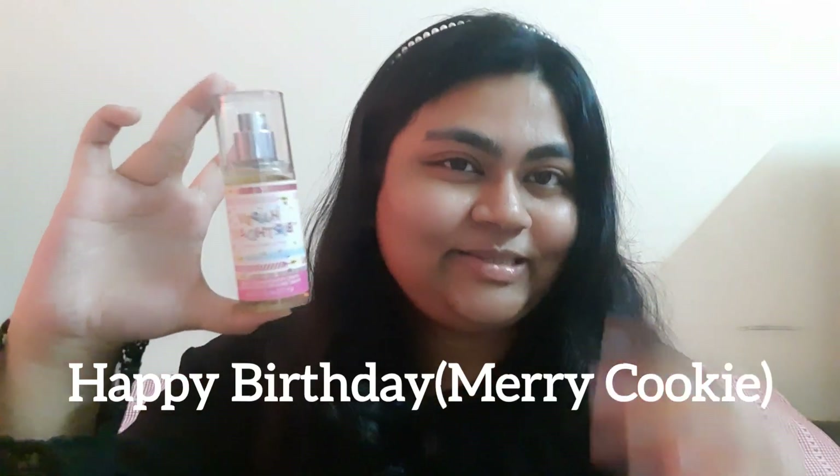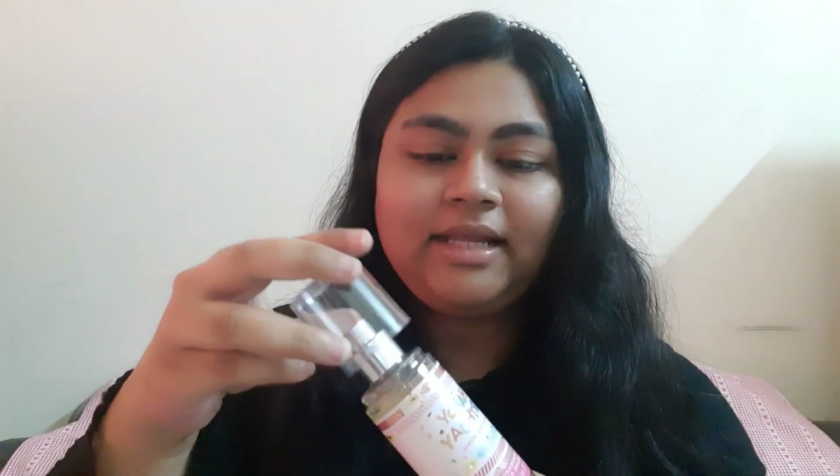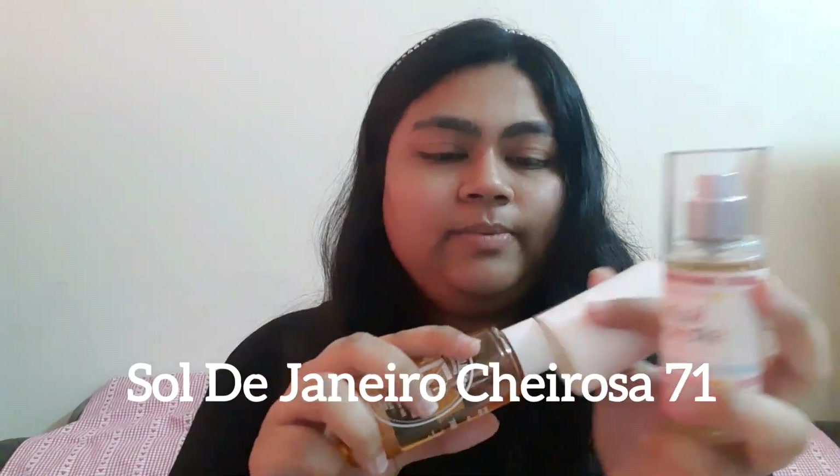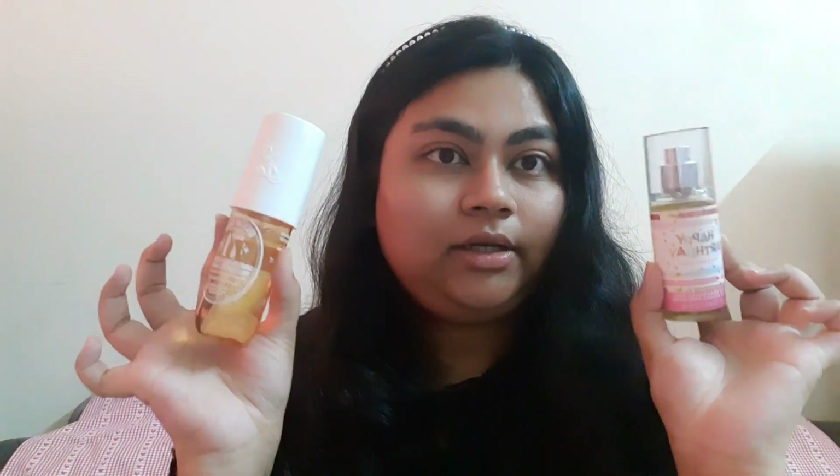This scent memory is tied to my birthday because I received it as a gift when it launched and wore it on my birthday — so it's attached to my scent memory. Speaking of my birthday, there's also Happy Birthday, which I used last year on my birthday. It has a lovely cookie note. And similar to Happy Birthday is the Charosa 71 — I wouldn't call them dupes, but they both have that cookie note.